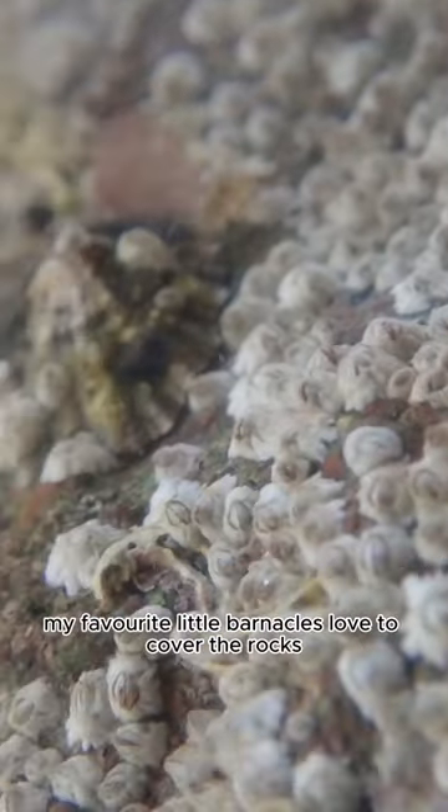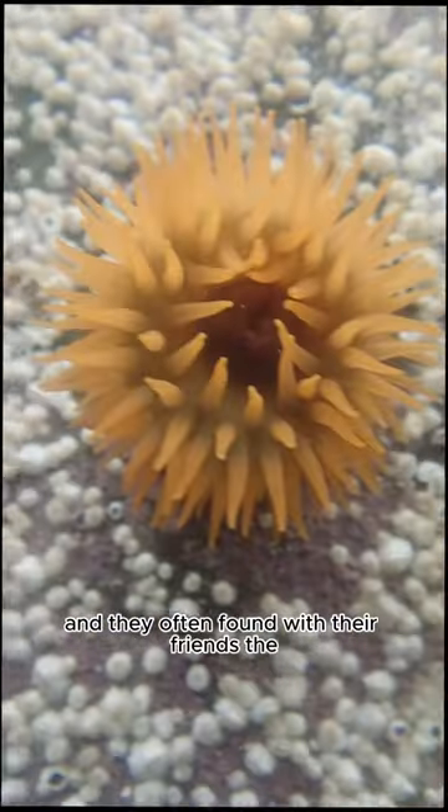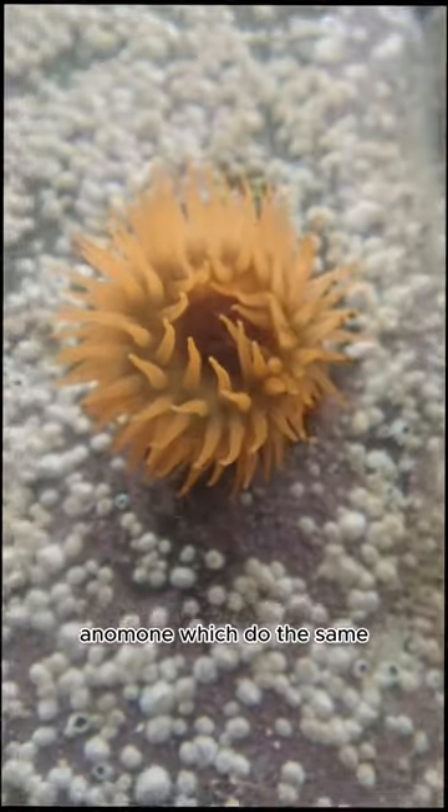My favourite — little barnacles — love to cover the rocks and feed on plankton in the water, and they're often found with their friends, the anemones, which do the same.